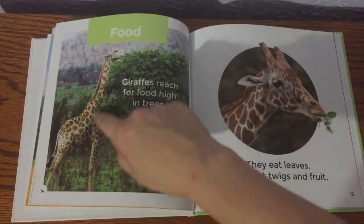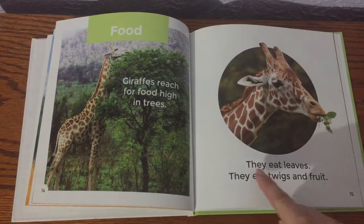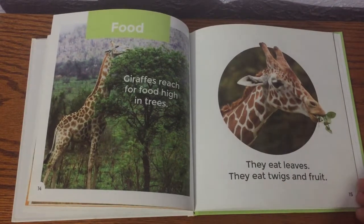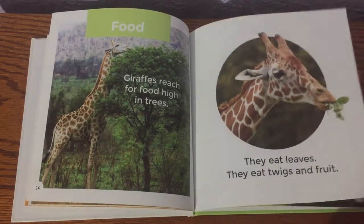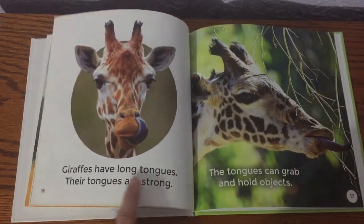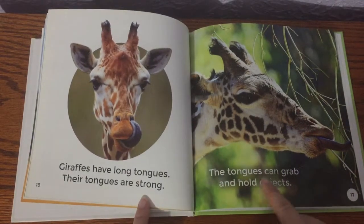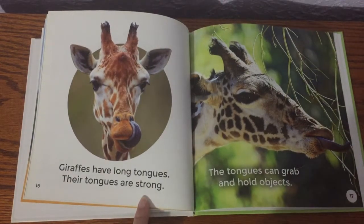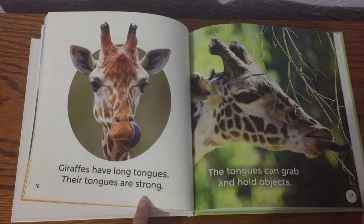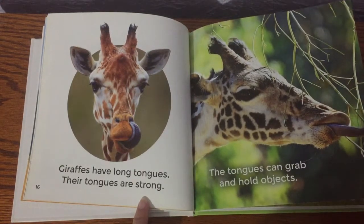That's why they have such long necks — so they can reach the top of the trees and eat them. They eat leaves, twigs, and fruit. Giraffes have long tongues, and their tongues are strong. The tongues can grab and hold objects. Look at that long tongue — it's kind of a bluish-purplish tongue.